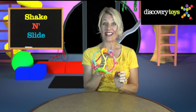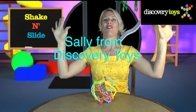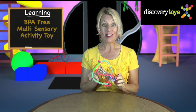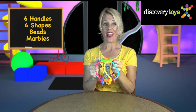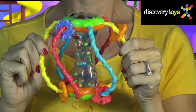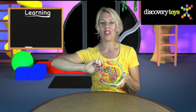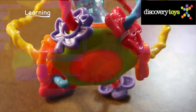Shake and slide! Hi, I'm Sally, here in the Discovery Toys Playground with this BPA-free, multi-sensory activity toy. With six textured handles, six different sliding shapes, cascading beads, a spinning marble, and a clicking dial, this will keep your toddler entertained for ages six months and up.